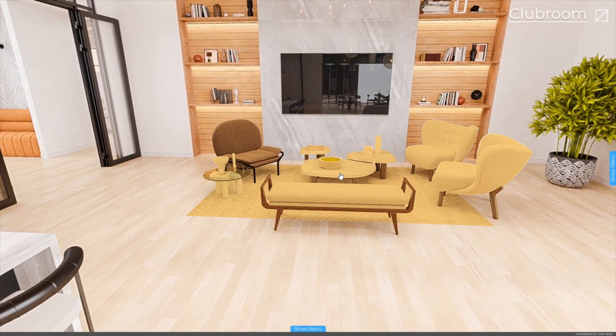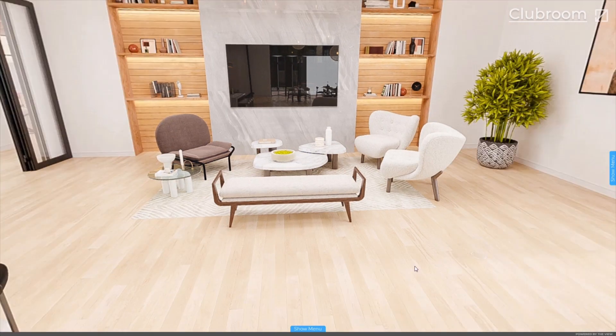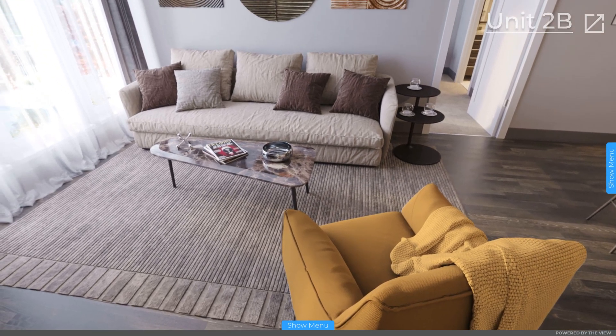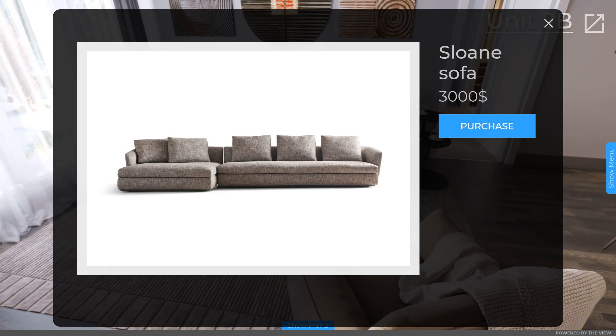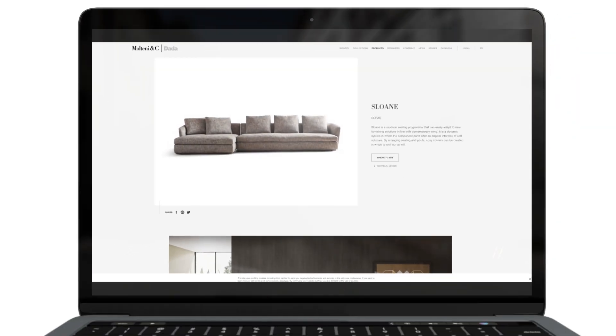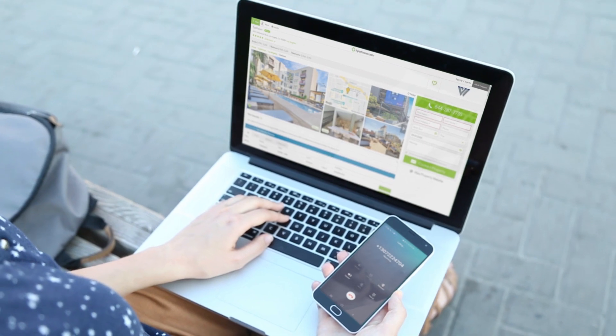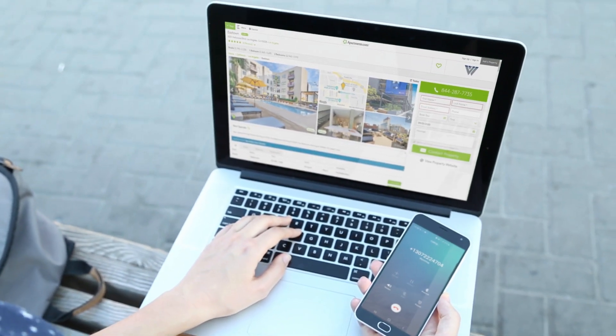Unlike other solutions, the VIEW VR tour allows you to highlight property details such as furniture, amenities, and entire buildings. Within the same window, this feature provides relevant object description and active links to landing pages. This will allow you to collect lead details and convert them immediately into clients.